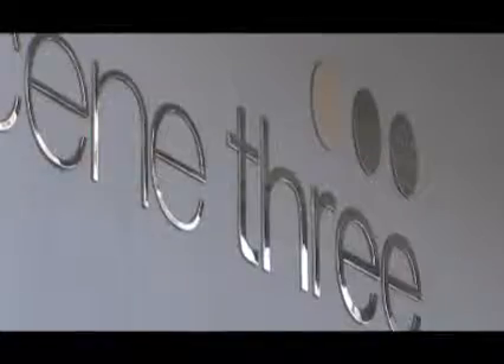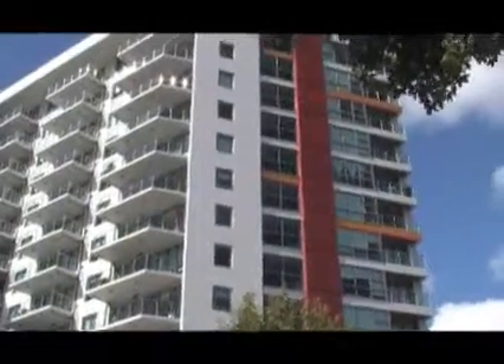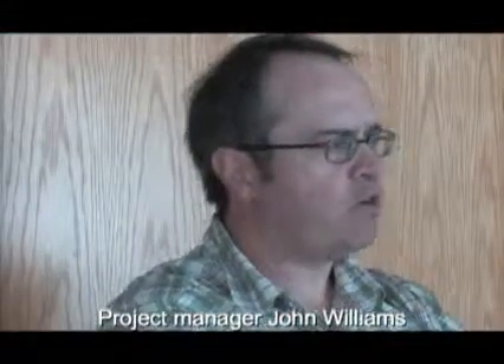The STC rating on the Speedwall system we used was higher than what was originally designed — everything was well over the requirements. We took maybe 30 to 40 owners through the building and they mostly all commented on the Speedwall. They could see there was a solid wall separating them and they loved that.